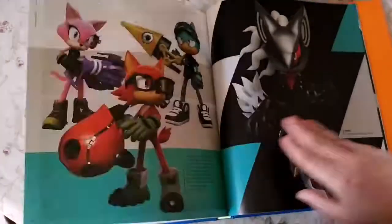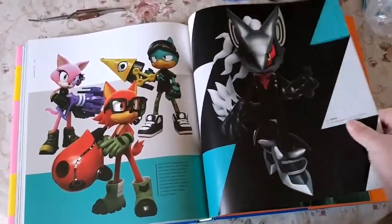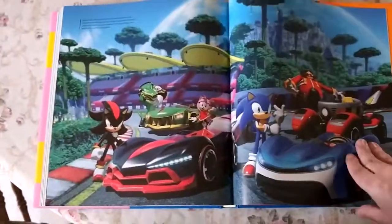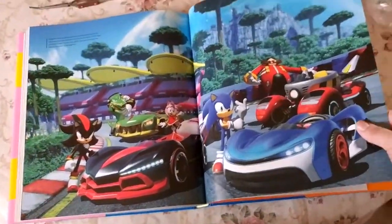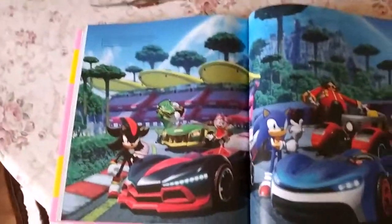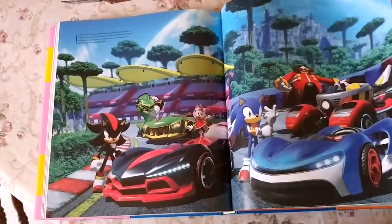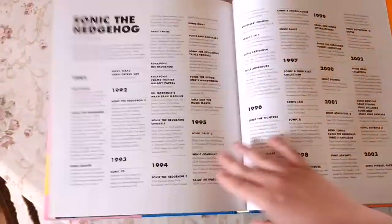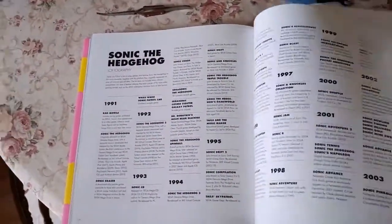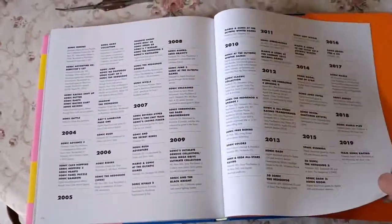More Sonic Forces content — you can create your own character, like Infinite, who kind of reminds me of Mephiles the Dark from Sonic 06 — plus more levels. There's Team Sonic Racing, which I haven't picked up and don't know if I will, because one: I really suck at driving games, and two: I've never been a fan of the Sonic driving games. Then there's what I assume is a complete timeline of every Sonic game and the year it released — pretty cool.